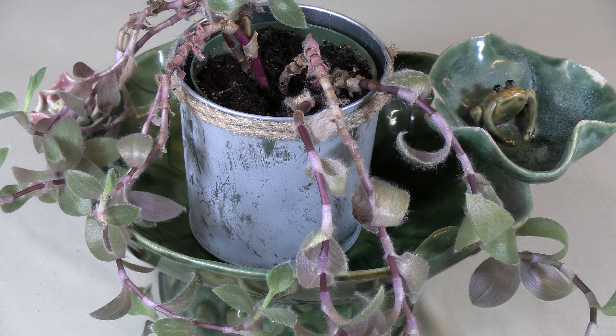Cobweb spiderwort is native to the dry regions in the mountains of Nueva León in northern Mexico.